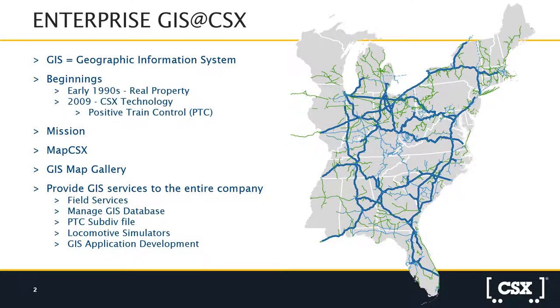CSX is a rail network that covers 23 states, the District of Columbia, and two small Canadian provinces. Our network is a very extensive rail network. Early in the 1990s, GIS came into fold with the Real Properties Division to develop a mapping system for all of our assets within that 23-state network.